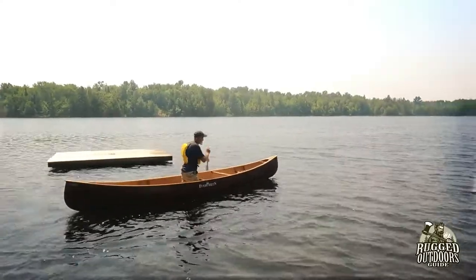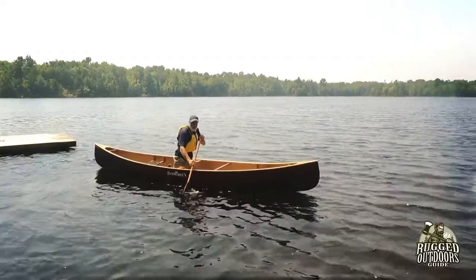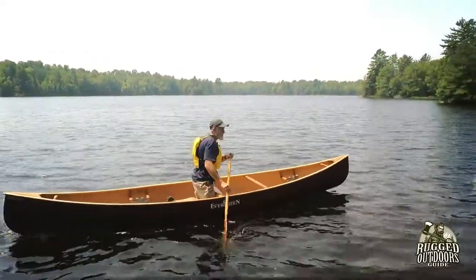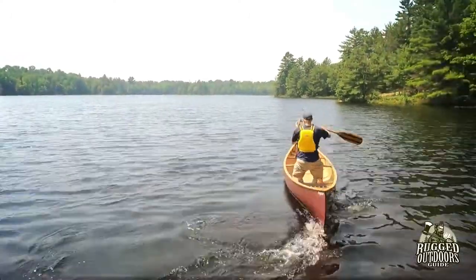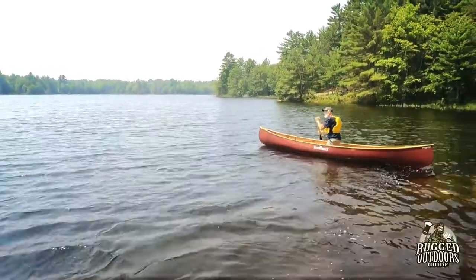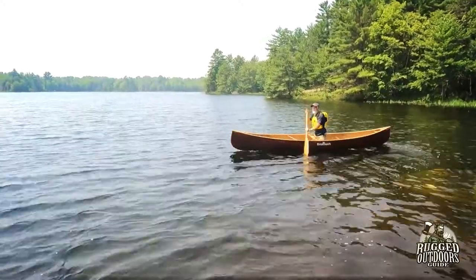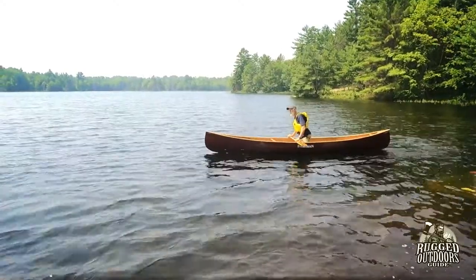The problem with this is that your corrective strokes — you have to kind of go back and forth. You can't really do a J-stroke, for example. So that's the only catch with moving yourself closer to the center of the canoe. You've got to correct by just going back and forth, one side and the other, which is not ideal, but heading into the wind, you can make it work.